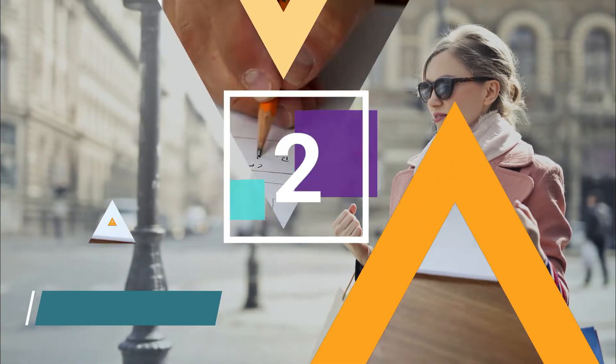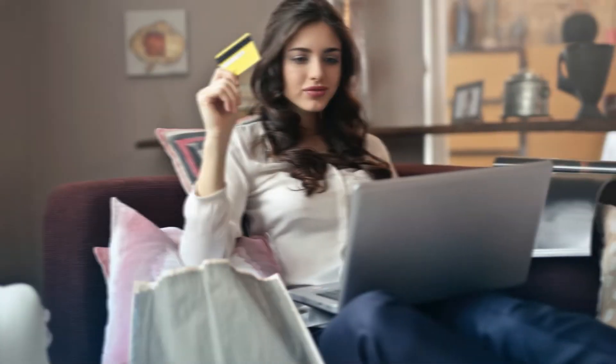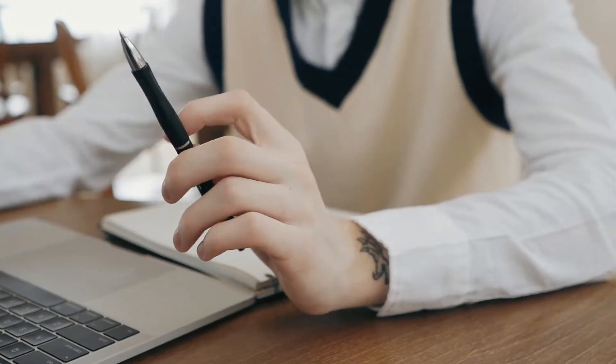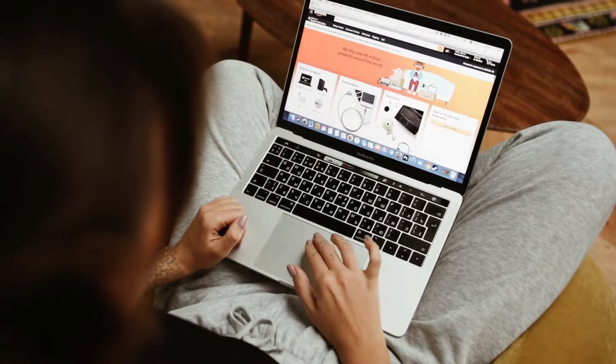Number two: flip items. Very similar to the last idea, but this time you don't sell things you have at home. Instead, you buy them first and then resell them at a higher price. You can specialize in a certain product niche like fashion or jewelry, or you can test different items. The key here is to buy products that are generally popular and that you can improve in some way.